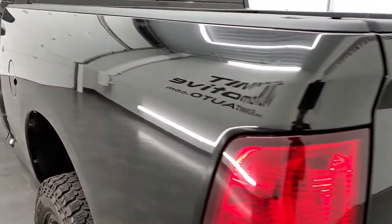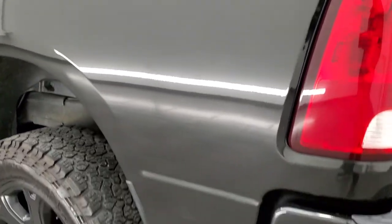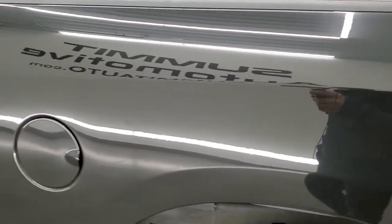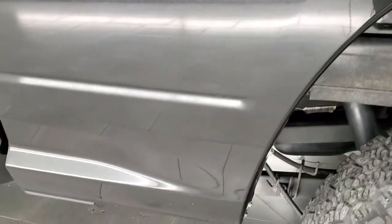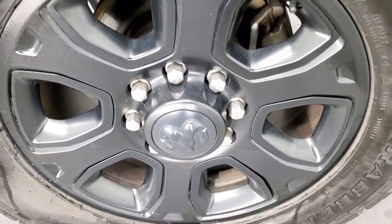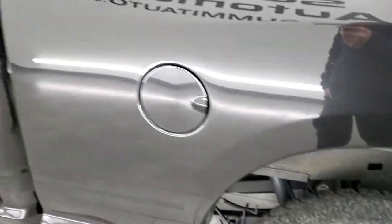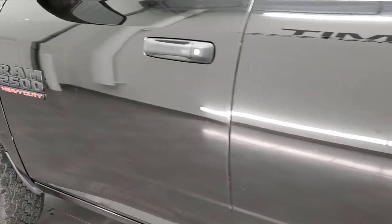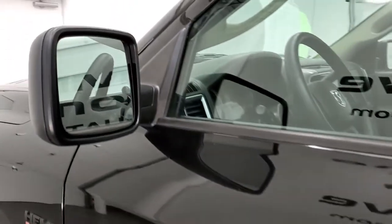Tailgate shuts nice and solidly. And as you go down the driver's side, just as clean as the passenger side — no major dents or dings on the box. And for full disclosure, this back rim is in really nice shape as well. Down the rest of the side of the truck, doors look really good. It does have the heated power mirrors.